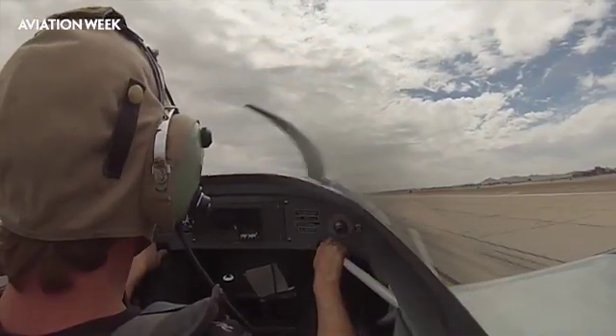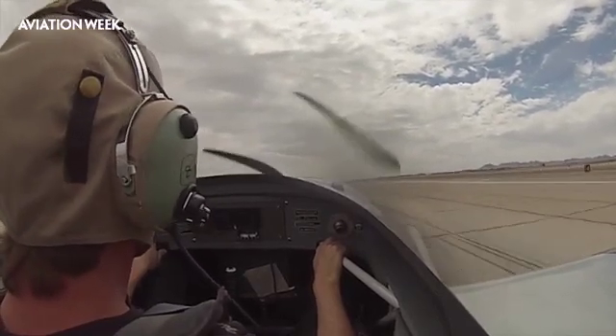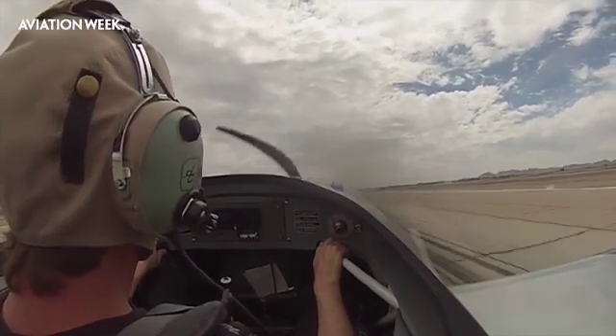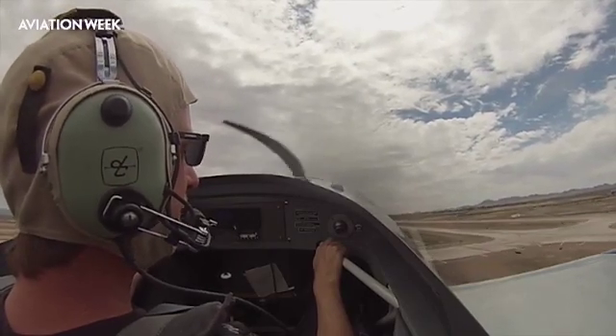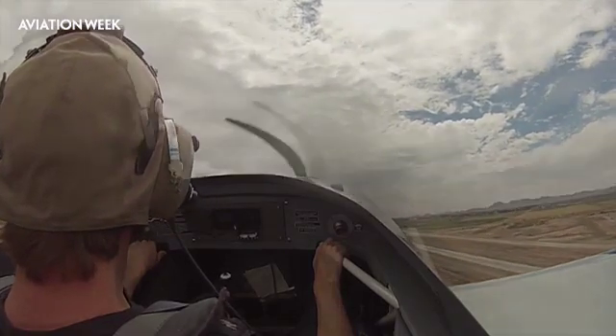APS trains 1,000 students per year for UPRT and other programs, mostly in Mesa, but also at smaller locations in Dallas and Amsterdam. The professional pilot UPRT includes ground school, in-aircraft flights, and full motion simulator sessions. APS has developed a standard technique to help pilots perform gracefully and safely when the unexpected occurs.